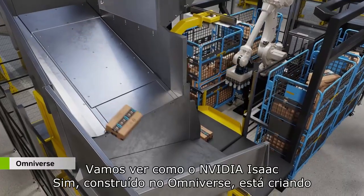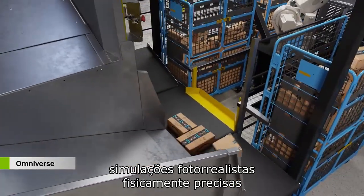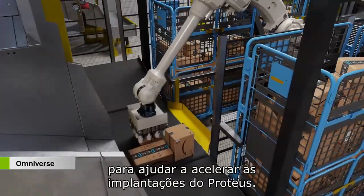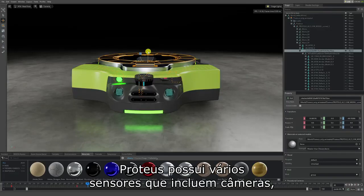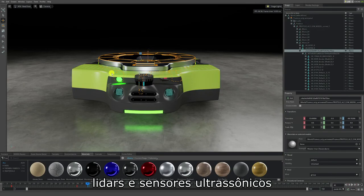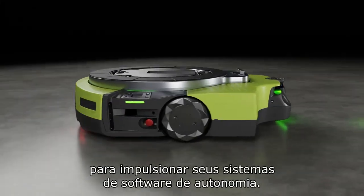Let's see how NVIDIA Isaac Sim, built on Omniverse, is creating physically accurate photoreal simulations to help accelerate Proteus deployments. Proteus features multiple sensors that include cameras, lidars, and ultrasonic sensors to power its autonomy software systems.